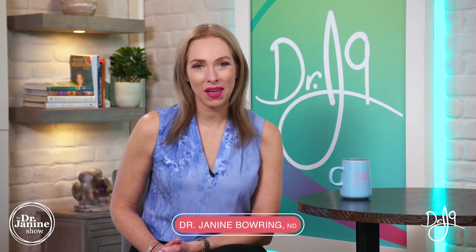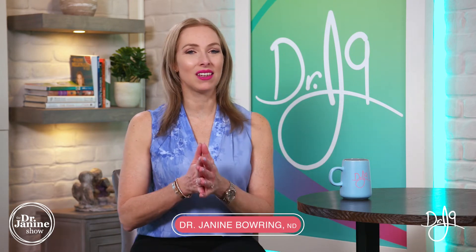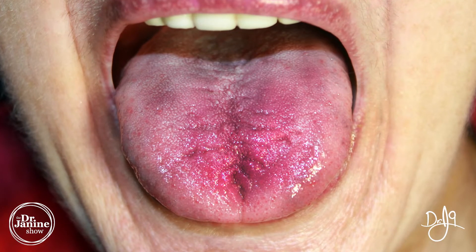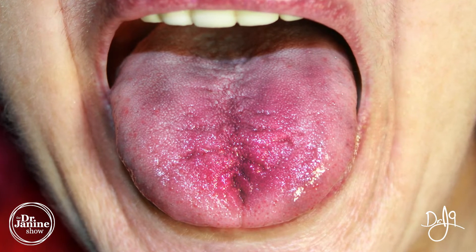Welcome, I'm Dr. Janine Baring, naturopathic doctor, and today I'm discussing what is burning mouth syndrome. I'll talk about the causes, some of the symptoms, and some tips to help burning mouth syndrome. This is something that I was asked in a TikTok video, and I thought I would address it here in this comprehensive video.